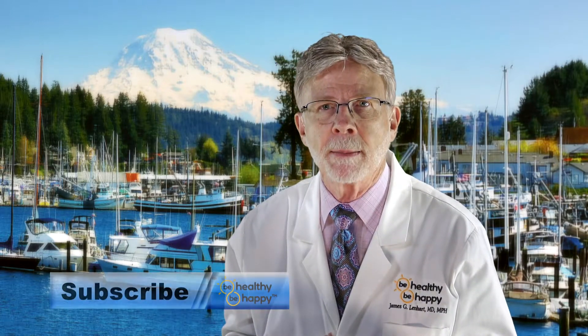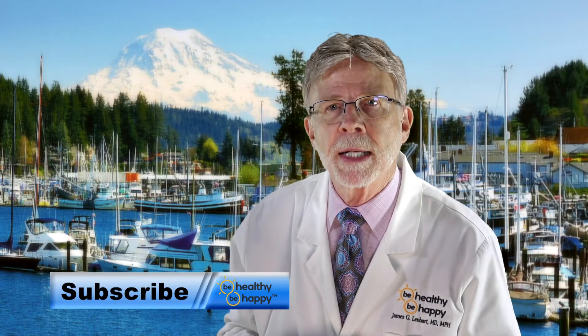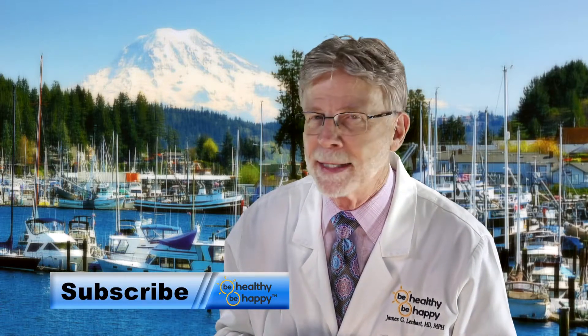This is Dr. Jim and my goal for you is to be healthy and to be happy. Thanks for joining us on this third segment and stay tuned for the next segment, which will be about heart rate decelerations — slowing down below that 110 measurement that we're talking about. Don't forget to subscribe to Be Healthy, Be Happy University. This is Dr. Jim for Be Healthy, Be Happy.